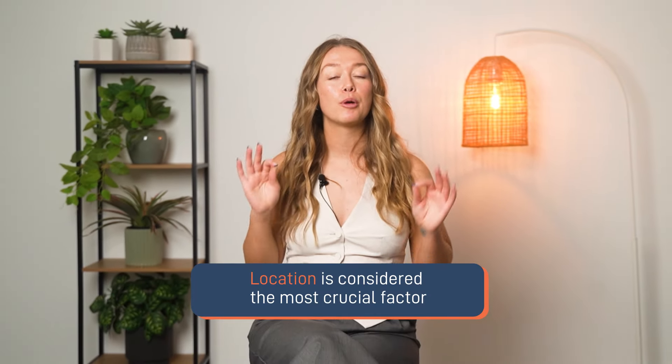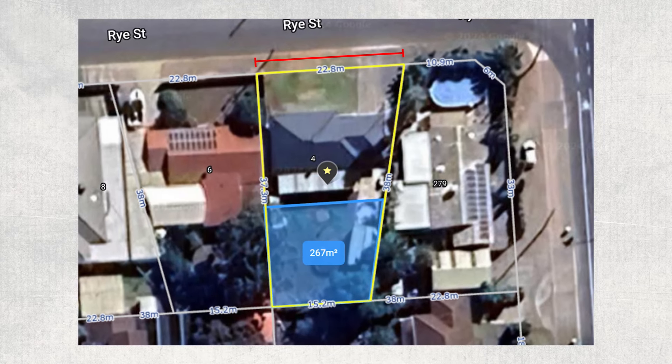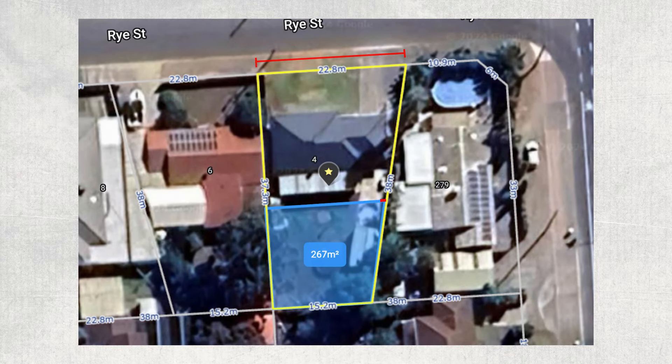These location factors contribute significantly to the property's investment potential. They suggest not only the possibility of steady rental income, but also promising capital growth over time. Remember, in property investment, location is often considered the most crucial factor, because while you can change a property's features, you can't change its location. This property also has some development potential — a 22.8-metre frontage with no easements, which could mean development potential subject to council approval. There's also potential for a granny flat, which could significantly boost your rental income.